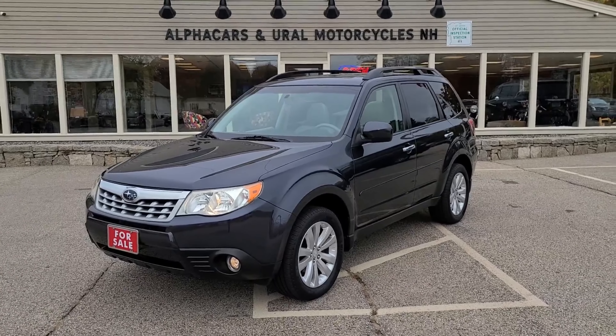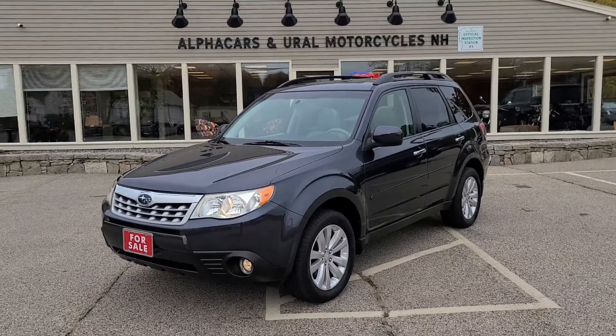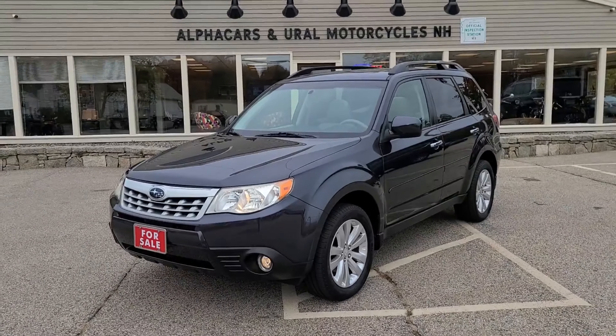If you have any further questions regarding this 2012 Forester, you'll find all relevant contact information via the listing for this vehicle at alphacars.com. We hope to hear from you soon — have a wonderful day, thank you.